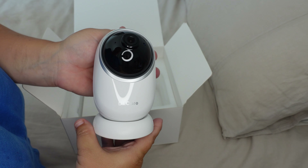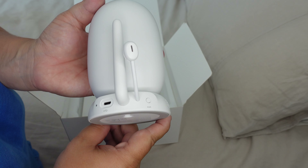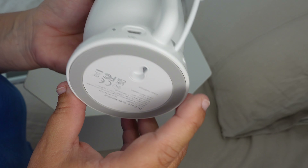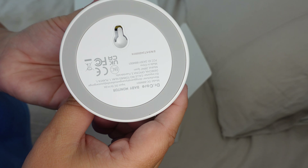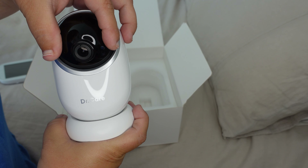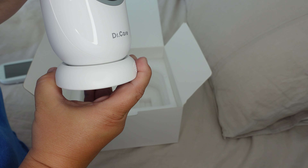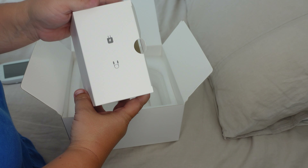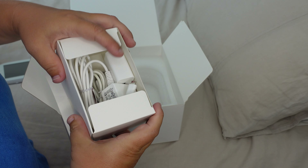It also had a little protective cover on top of it. I just took it right off and I love how this camera looks — very modern, very sleek design. On the back there is a microphone, antenna, charging port, and pair button. On the side there is a speaker, and on the bottom there is a little connection for installation on a shelf or the crib. I love that this camera tilts and pans so easily — it can rotate and give you a nice view. It also came with all the cables I need.